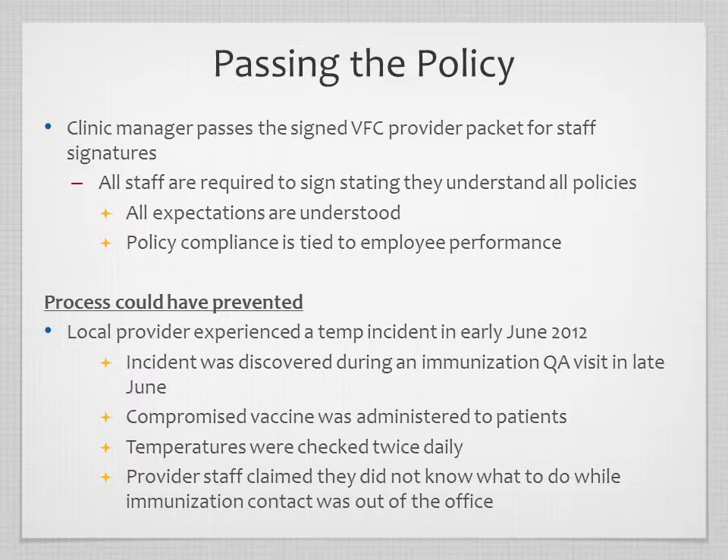In late June 2012, we discovered a temperature incident with a healthcare provider that had begun the first week of June. For two and a half weeks, compromised vaccine was being administered to children. The immunization contact was on vacation, and the backup was documenting temperatures twice daily as required, but didn't know the storage and handling range for vaccines — so they were documenting invalid temperatures. The staff did not understand that the backup needed to be educated on program requirements.